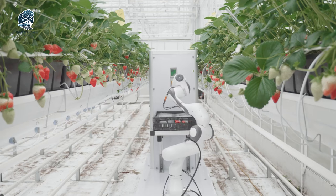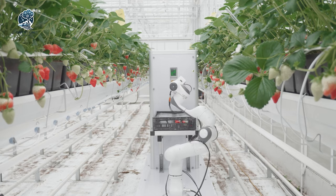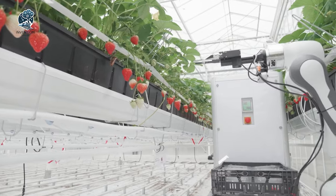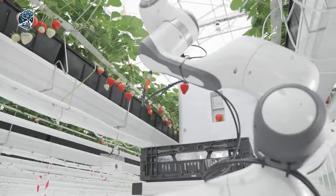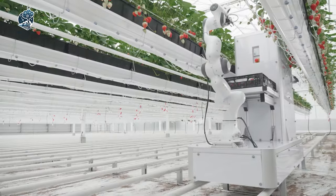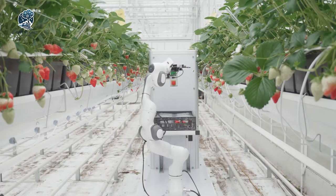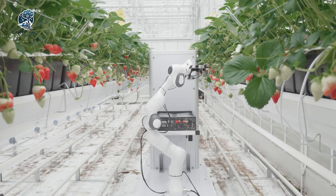Impressively, Berry can store up to four crates — totaling 20 kilos of strawberries — before requiring intervention. With cutting-edge efficiency, this robotic harvester redefines strawberry picking, ensuring a seamless, autonomous operation that maximizes productivity in greenhouse environments. Berry is poised to revolutionize strawberry harvesting, setting a new standard for precision and innovation in agriculture technology.